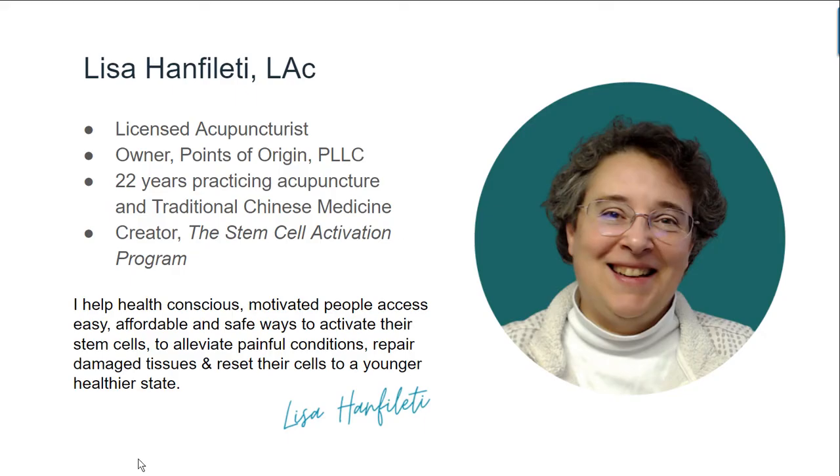Hi, my name is Lisa Hanfelletti. My husband and I opened our Points of Origin Clinic over 22 years ago, and we've been practicing acupuncture and traditional Chinese medicine. In 2020, my husband had to retire because he was diagnosed with Parkinson's. So my interest and my research on stem cells for these neurodegenerative conditions is personal.